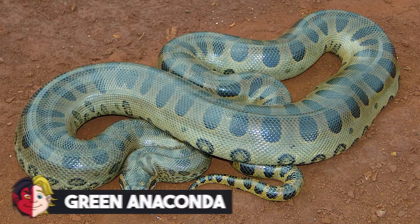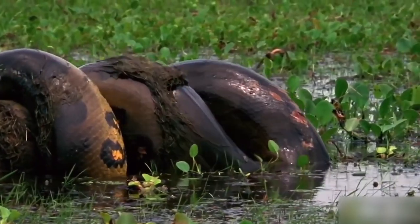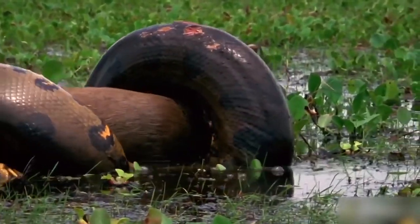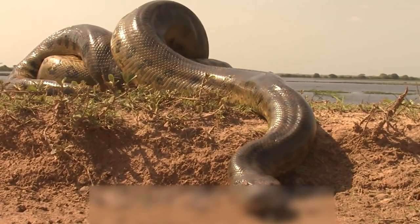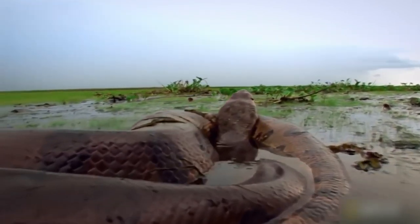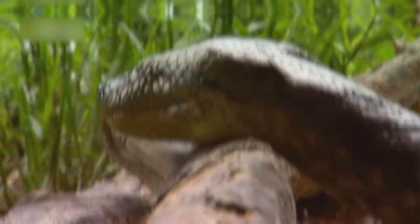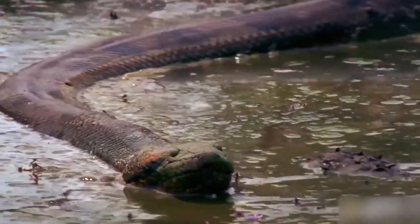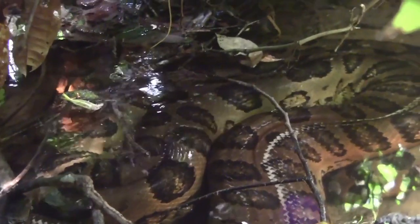Number 15: Green Anaconda. One of the few snakes capable of swallowing a human whole, green anacondas can attain more than 29 feet in length, weights of more than 550 pounds, and girths of more than 12 inches throughout their lives. Females typically weigh far more than males. South America is home to several other anaconda species, including smaller yellow, dark-spotted, and Bolivian varieties, found both in water and on land.